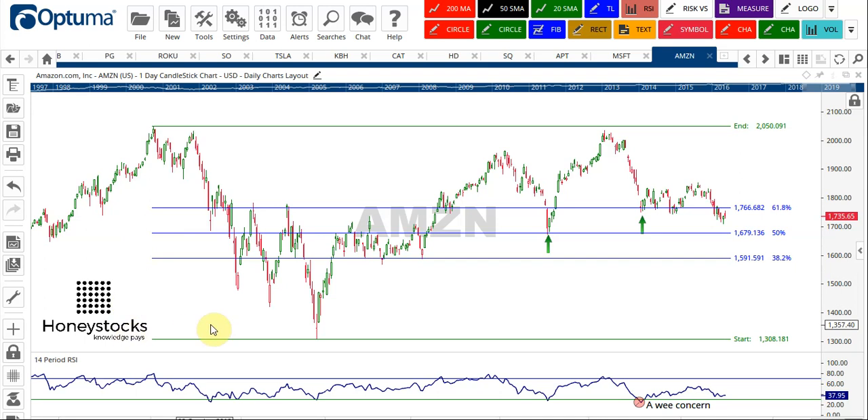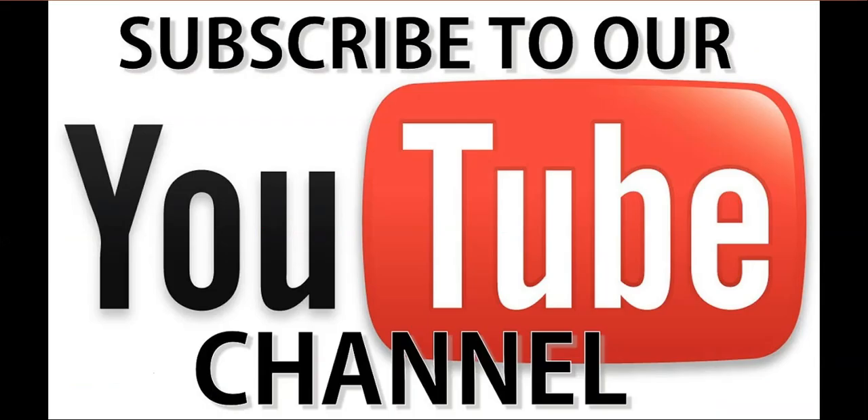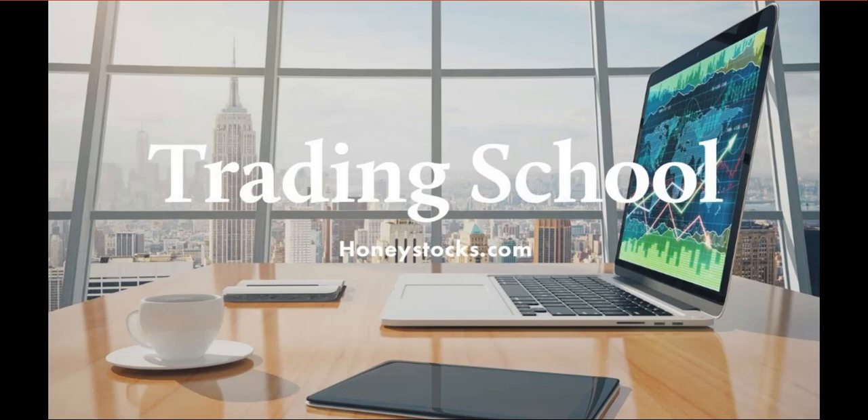Hopefully you've got a bit of insight from this and it's given you a bit of knowledge. If you've enjoyed it, the subscribe button is down in the right-hand corner — feel free to subscribe. If you do struggle a little bit, pop over to our website, honeystocks.com, check out what we do. There's lots of incredible knowledge on there and it might be worth reaching out and having a chat with us. Thank you very much for watching, and maybe I'll see you in the next video.